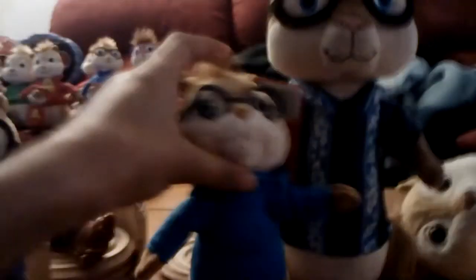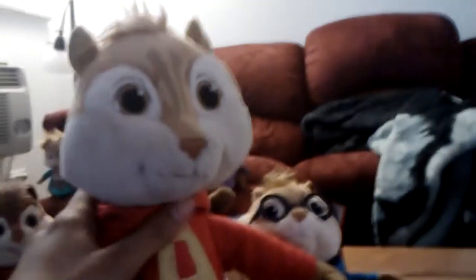And then the Build-A-Bear Simon — he's small compared to him, but he goes up to his arm. And then to this Alvin — he's pretty small to that Alvin.